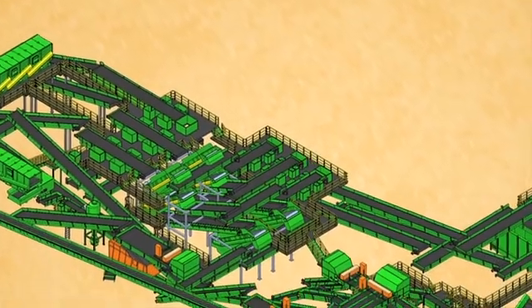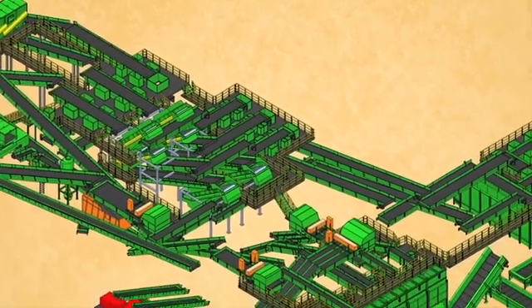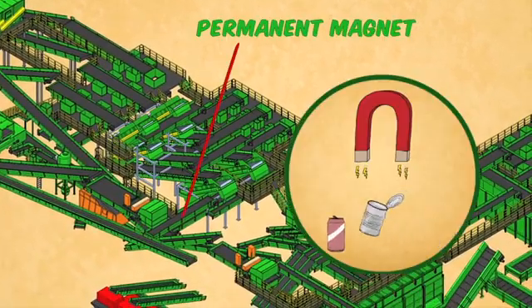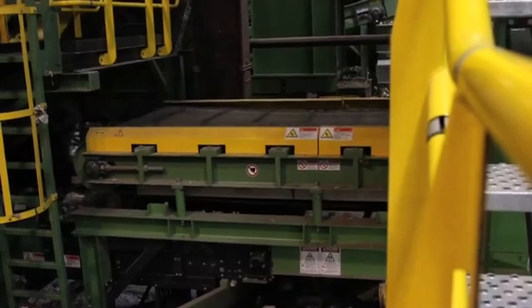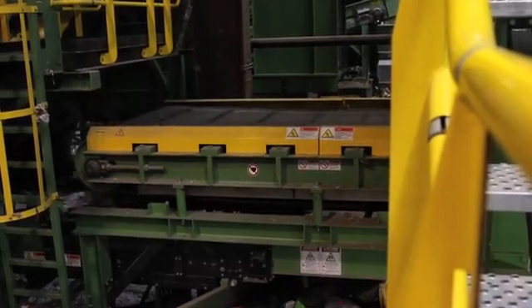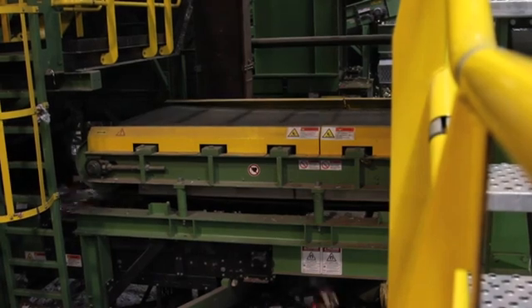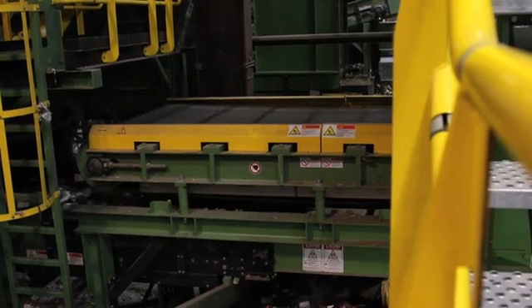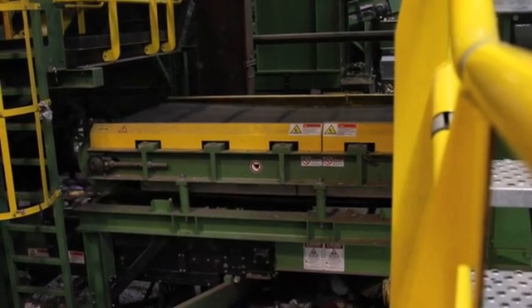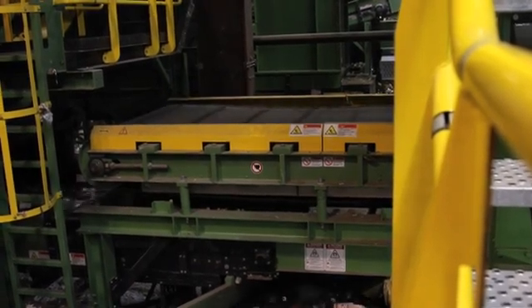The first thing that the line of mixed containers encounters is a large, powerful, permanent magnet that is suspended over the belt carrying them. The magnet itself is surrounded by a circular belt that continuously spins around, attracting those containers that contain iron, steel, and tin cans. The overhead magnet essentially pulls steel and tin cans off the conveyor belt running below, and then releases them at its non-magnetized end, away from the other mixed recyclables, and onto their own conveyor belt.